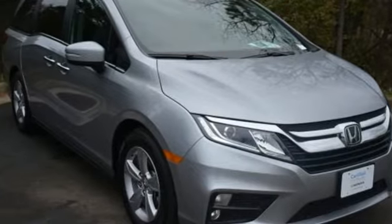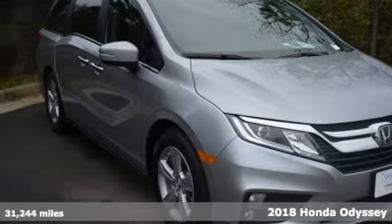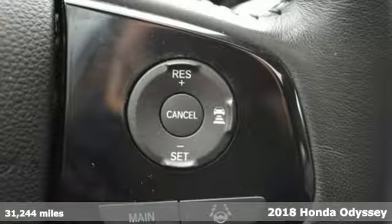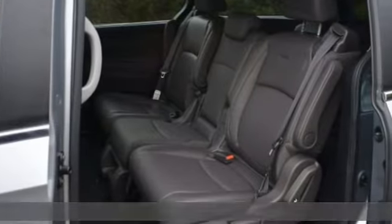It's a 2018 Honda Odyssey. From hood to hatch, it offers all the comforts and conveniences you could want. Plus, it offers an exciting list of features.